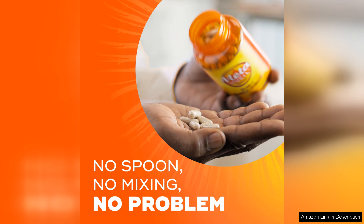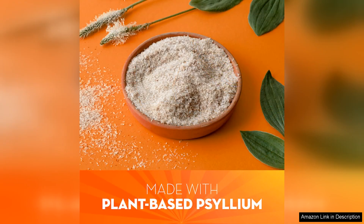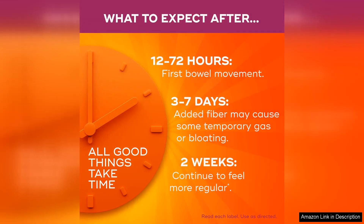Many users report positive results after incorporating Metamucil 3-in-1 fiber capsules into their routine. Improved regularity, reduced bloating, and increased feelings of fullness are just a few of the benefits that users have experienced. Furthermore, the convenience of capsules makes it easier to stay consistent with your fiber intake, which is key for maintaining a healthy digestive system.